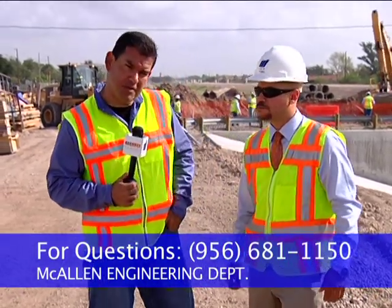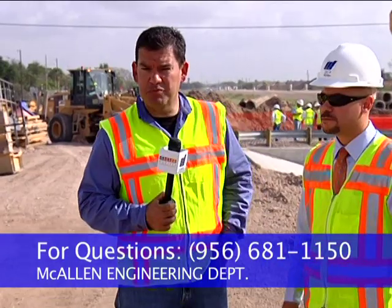Got it. Once again, you said at the beginning of the year we'll see the five lanes open? Yes, sir, that's what we're scheduled. Very good. And of course, if anybody has questions about the Benson Road widening project, they can always call our City of McAllen Engineering Department at 956-681-1150. And of course, always we thank you for watching.